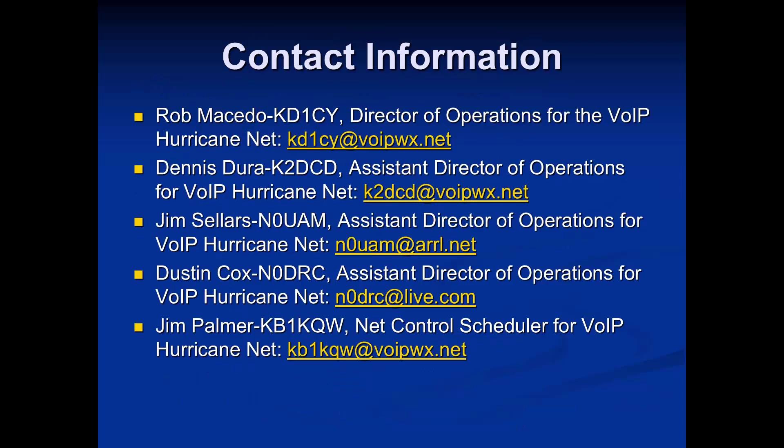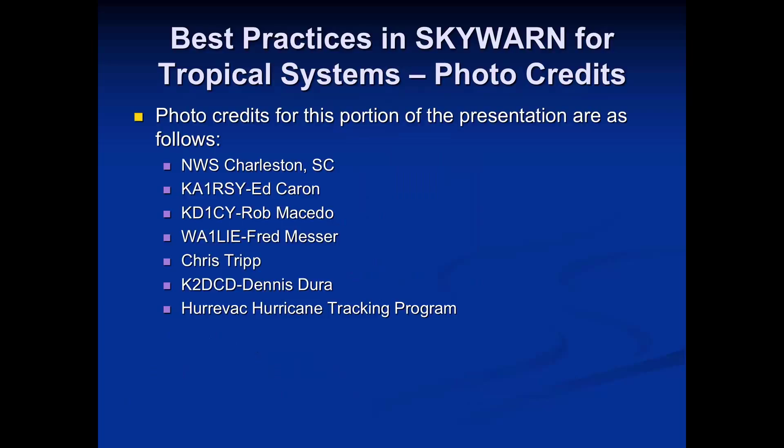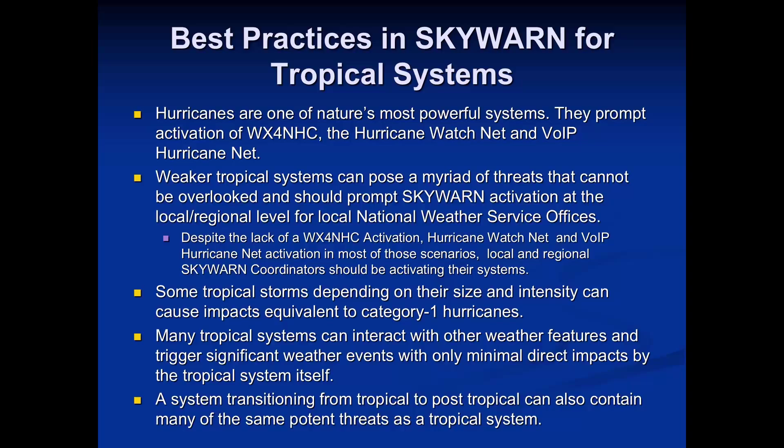Now switching gears to best practices in SkyWarn for tropical and post-tropical systems — essentially sub-hurricane systems. Hurricanes are definitely the most powerful and prompt activations of our hurricane nets. But a lot of times we have weaker tropical systems — strong tropical storms, post-tropical systems — that our hurricane nets don't typically activate for. My concern is whether the ham community thinks, 'We're out of the woods, nothing to do,' when actually these systems can still be dangerous.